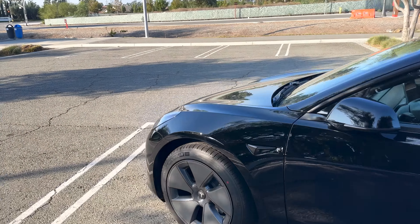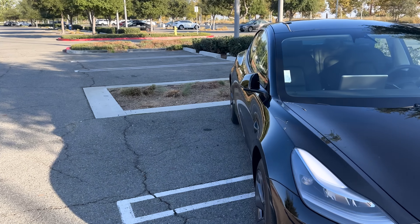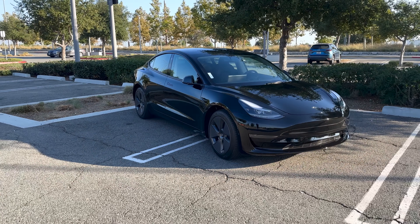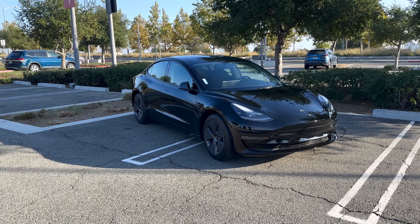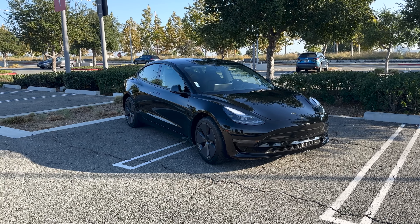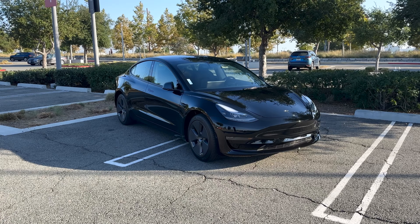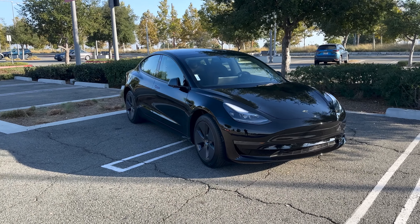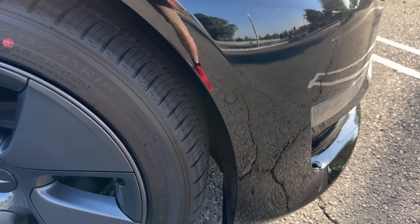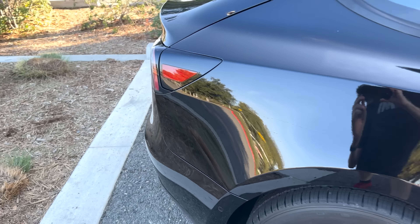Now you have the Model 3 rear-wheel drive with a single motor, a long range, and performance variants as well. After spending a good amount of time with the cheapest Tesla you can buy today — this rear-wheel drive model — I've gotta say I'm impressed in a lot of ways. It drives really well, it is fun to drive, it is sporty and smooth. You're getting an amazing Tesla experience on the low end, but Tesla is still cutting corners in ways that I wholeheartedly disagree with.